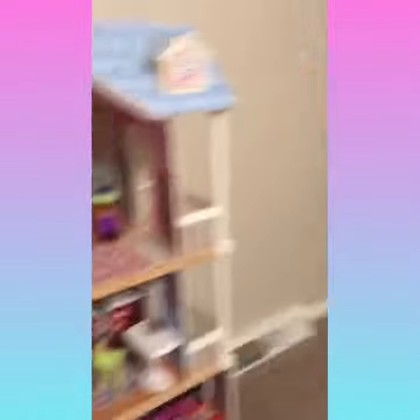Here's another one of my closets. Then we have this — Barbie house. So I just have squishies and stuff over there. Then I have my desk for homeschooling.